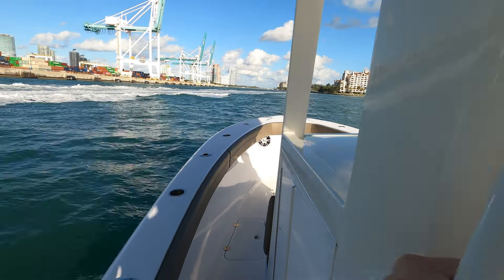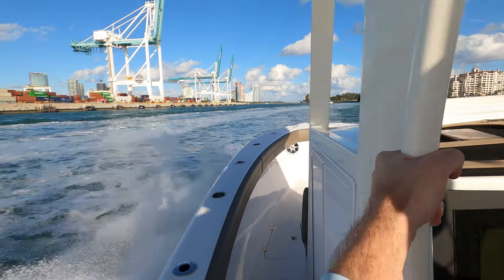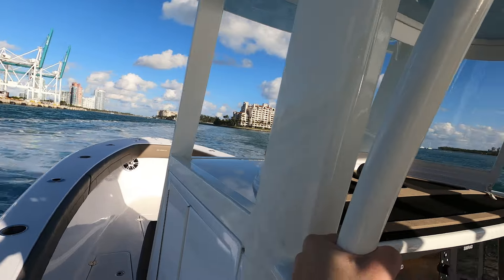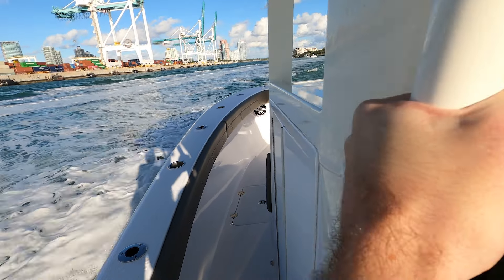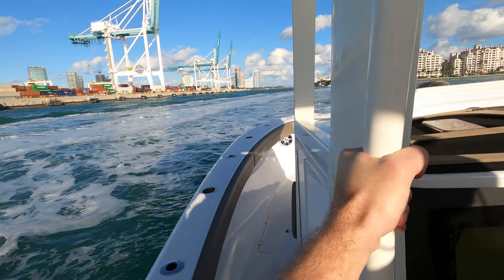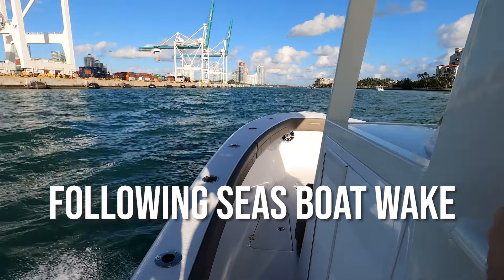Now, that's normal. This next clip is a little bit faster, approaching the wave the same way — watch the bow. The bow kind of stays glued to the water, and that's the Seakeeper ride system helping the bow stay level. Watch here again: hit the wave, and the bow really does not pop up, even though that wave was a little bit bigger and we hit it a little bit faster.